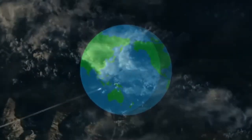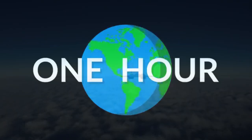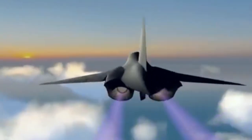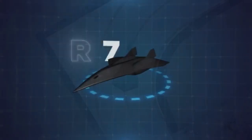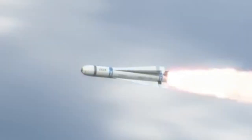Imagine a jet that flies at Mach 6 — over 4,600 miles per hour — invisible to enemy radars, circling the globe in under 90 minutes. That's the SR-72 Darkstar. Stay tuned to discover how this hypersonic marvel could change history.